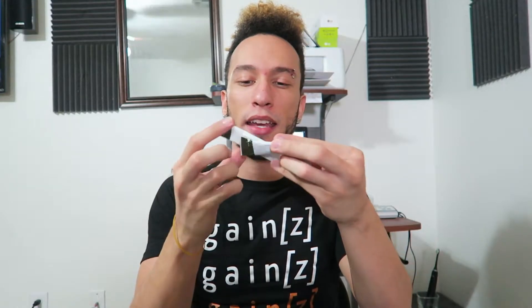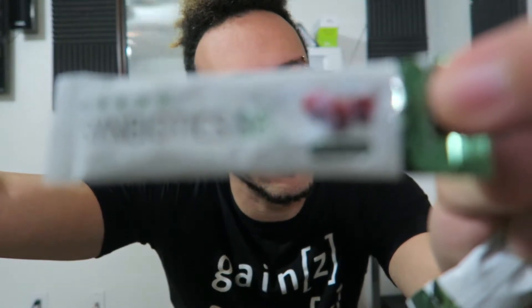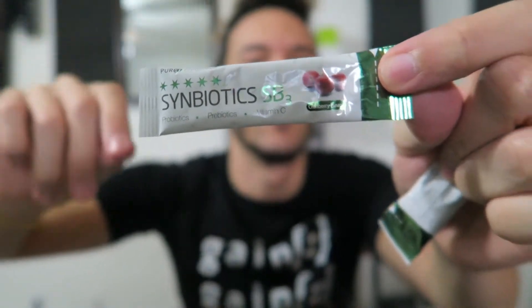Next we got the Symbiotics SB3 in cranberry flavor - there we go! It has probiotics, prebiotics, and vitamin C. You just mix this with four ounces of water or juice and enjoy immediately after preparation. It can also be consumed directly from the pack, so you can just down it.